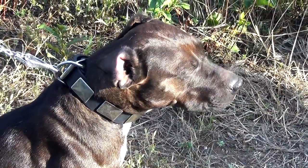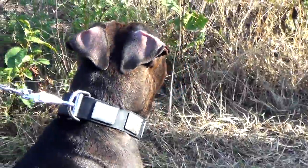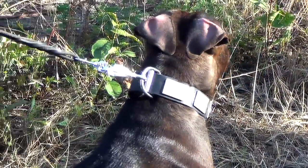The collar is available in three colors: black, brown, and tan. All of them go well with shiny silver hardware and vintage plates.